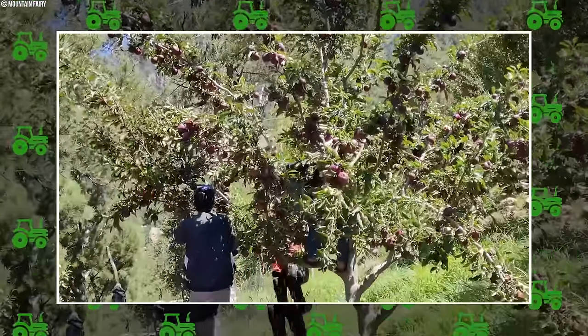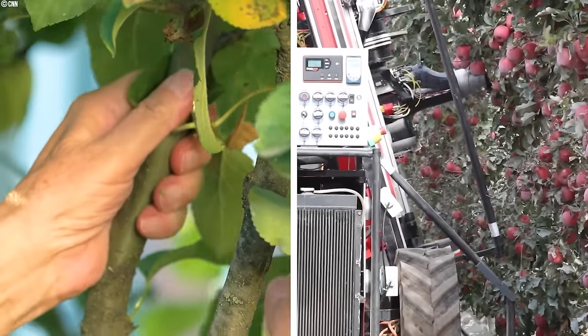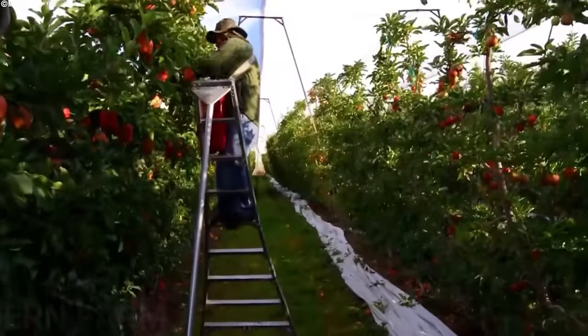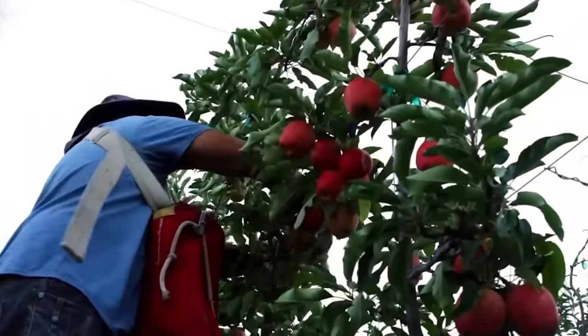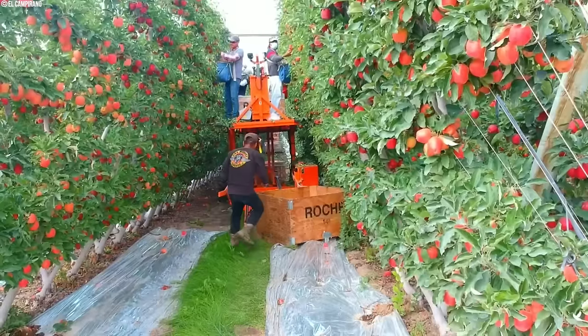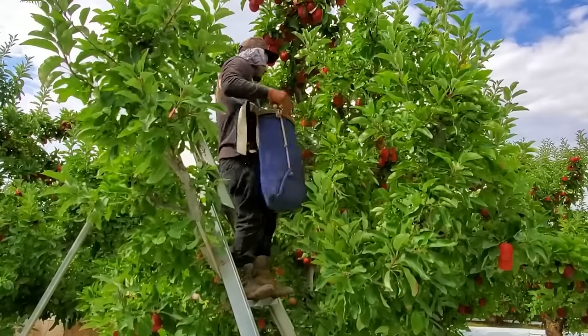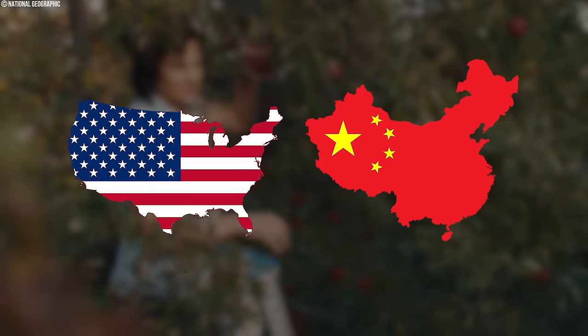However, manual labor also comes with its disadvantages. Firstly, handpicking is inherently slower than mechanized harvesting, which can be a disadvantage for large orchards with tight deadlines. Secondly, reliance on manual labor can be impacted by factors like the availability of workers and fluctuating labor costs. Lastly, handpicking quality can vary depending on the experience and skill level of individual workers.